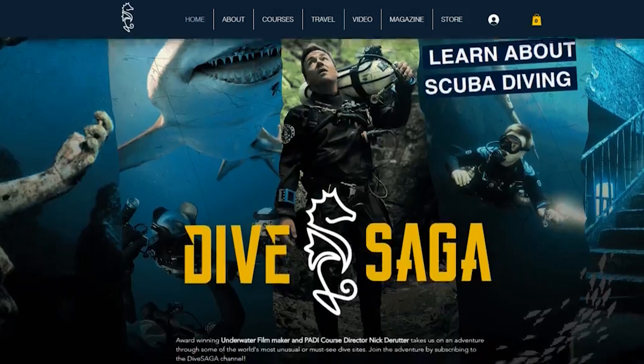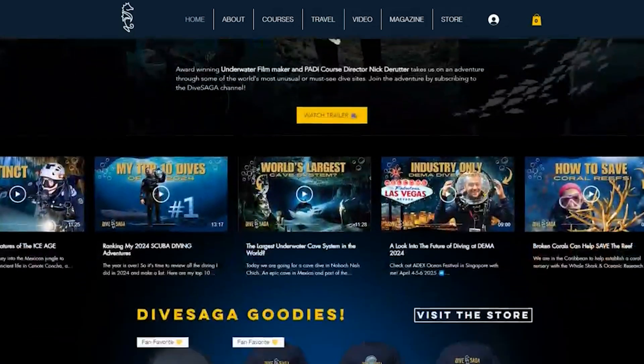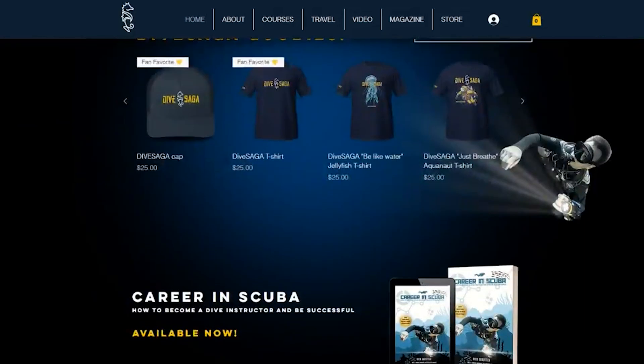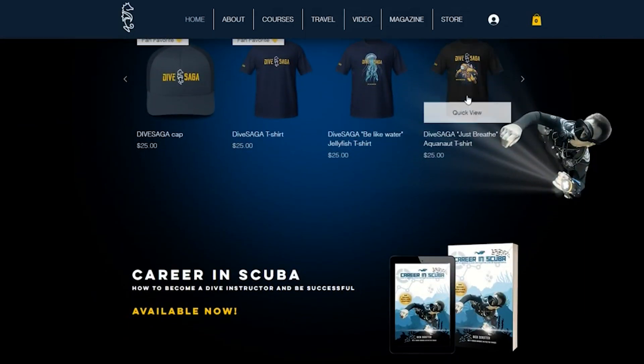This series is for now at least self-funded, but if you want to support it you can do that by picking up some Dive Saga merch or even my book 'Career in Scuba' for dive professionals. You can also support by liking the video or simply subscribing to the Dive Saga channel.